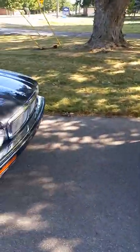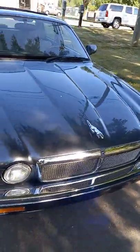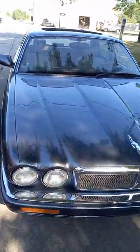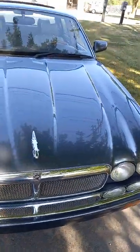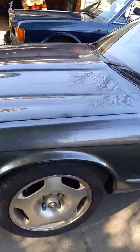And now we'll go into the '97 XJR — this is the last six-cylinder supercharged Jag saloon. All original, titanium, beautiful interior.